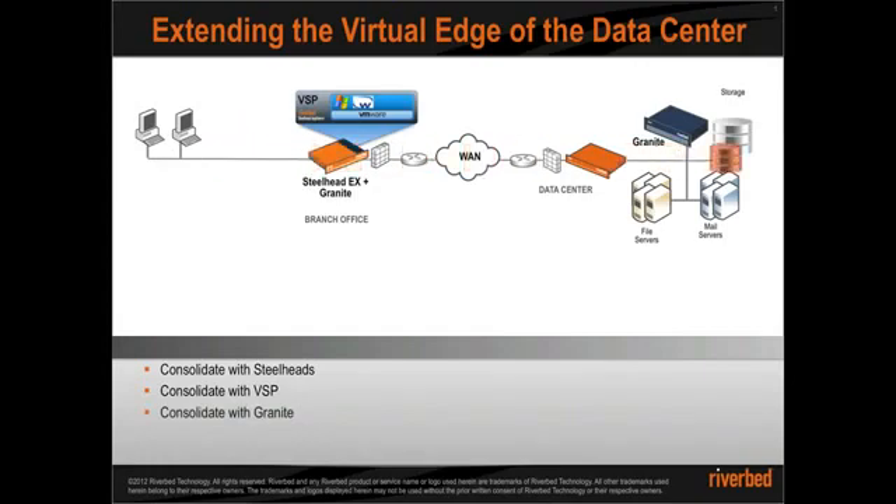Then there is consolidation of data back in the data center with Granite, which is in addition to the Steelhead EX appliances in the branch office. With that, IT is enabled to remove local storage in the branch, which reduces OpEx and increases security, and project the LUN from the data center back in the branch as if it were local.